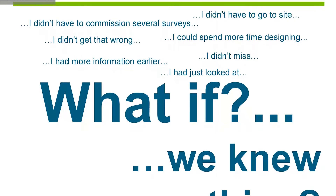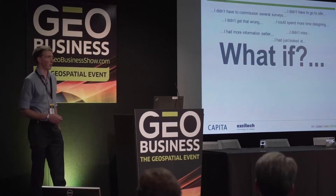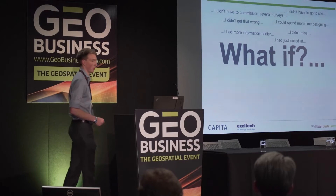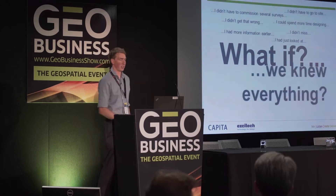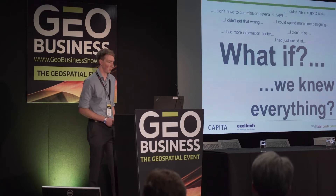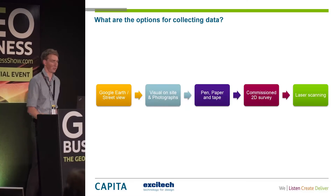The way we were looking at it was to say: what if we had that information earlier, what if we had more of that information, what if we knew where things were, what if we knew some of the constraints on the site right at the outset before we started that project, before we started investing lots of time. What if we knew everything about that project before we started it — it would make things a lot easier.